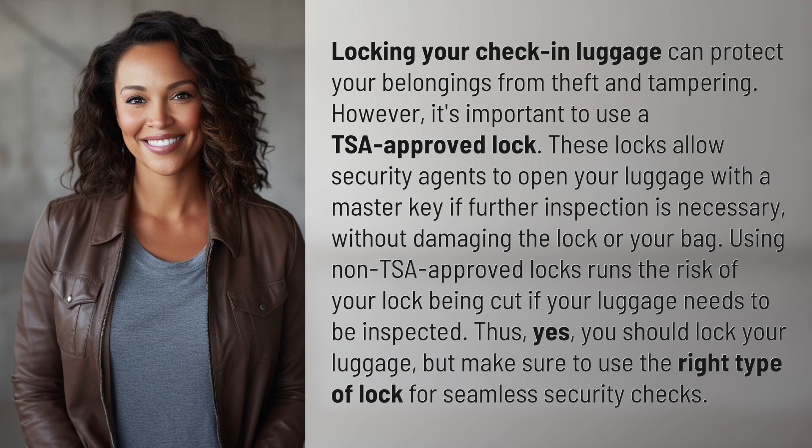These locks allow security agents to open your luggage with a master key if further inspection is necessary, without damaging the lock or your bag. Using non-TSA-approved locks runs the risk of your lock being cut if your luggage needs to be inspected.